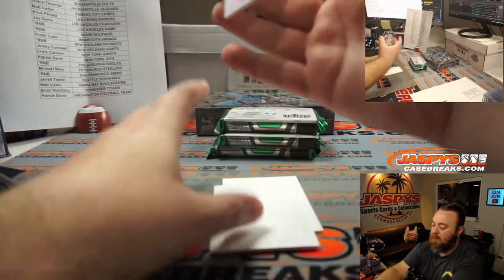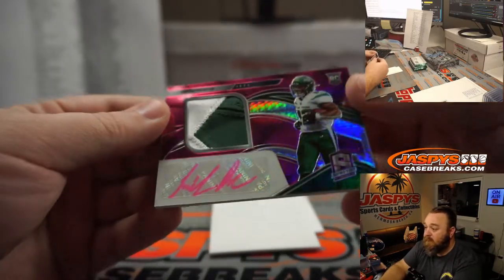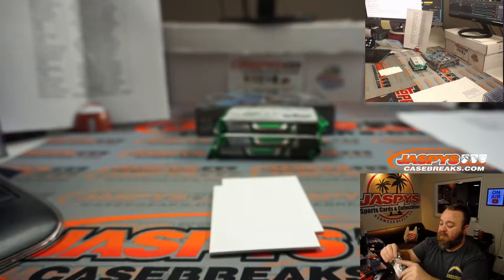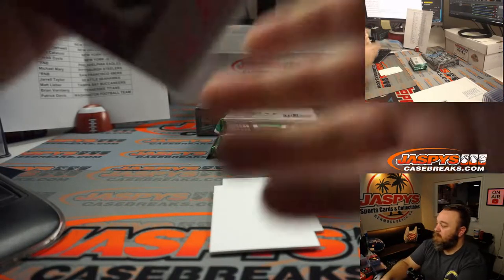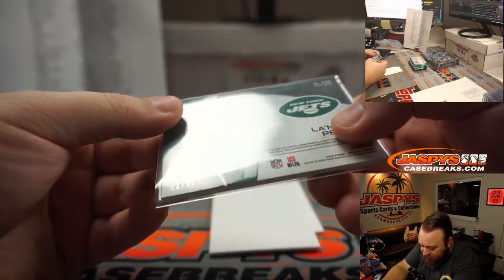And if one LaMichael Pirine is good, two is better. Pink ink, two color patch, and auto. Jets, Patrick Davis. 22 out of 25. That's a jersey number hit too.